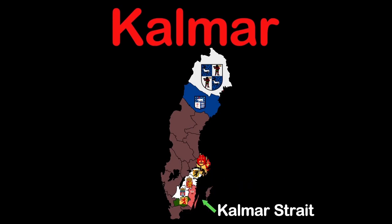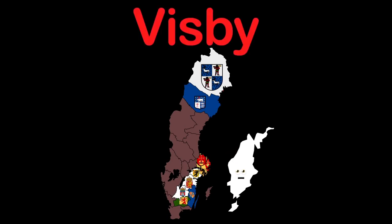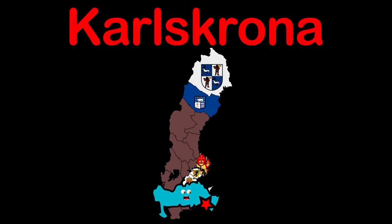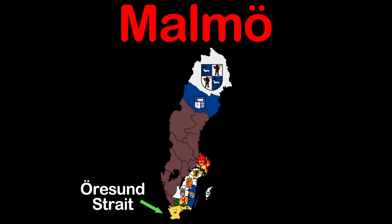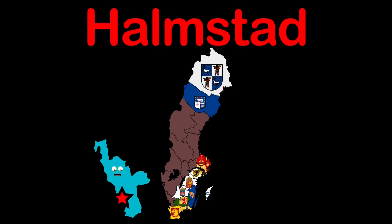Östergötland is the name my county goes by. Linköping is my capital. Kalmar is my county on the southeast coast. Kalmar is my capital. Gotland is my name, I'm a county. My capital's name is Visby. Blekinge is my county name, hanging in south Sweden. Karlskrona is my capital. Skåne is my county, Sweden's southernmost point. My capital Malmö touches the strait where Denmark joins. Halland County in the southwest, Halmstad is my capital.